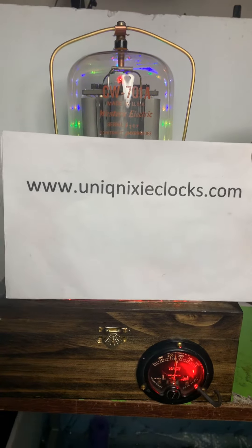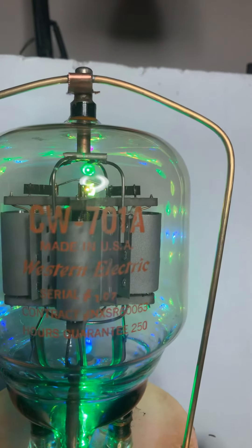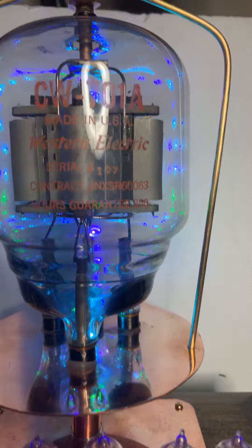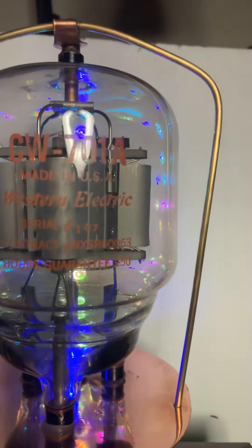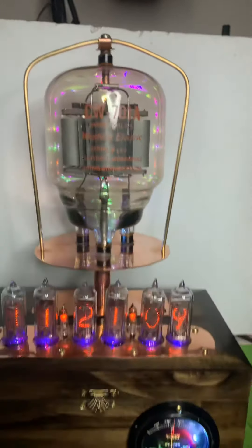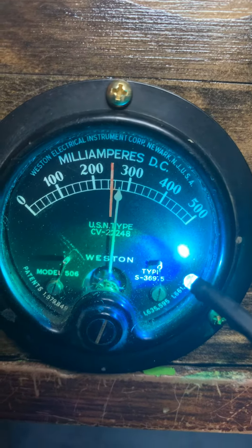It's Unique Nixies. And there's the CW-701A Western Electric. The serial number and the guaranteed hours will be more visible in the actual pictures. And there is the USN type milliamp DC meter right there.